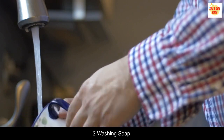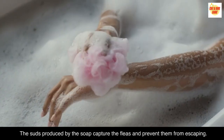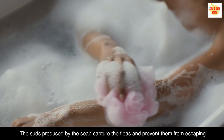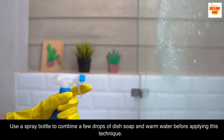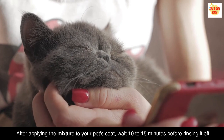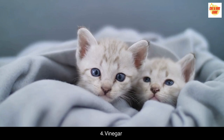Washing soap. To catch and destroy fleas, use dish soap. The suds produced by the soap capture the fleas and prevent them from escaping. Use a spray bottle to combine a few drops of dish soap and warm water before applying this technique. After applying the mixture to your pet's coat, wait 10-15 minutes before rinsing it off.